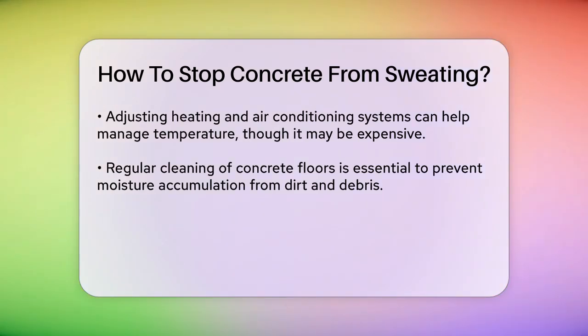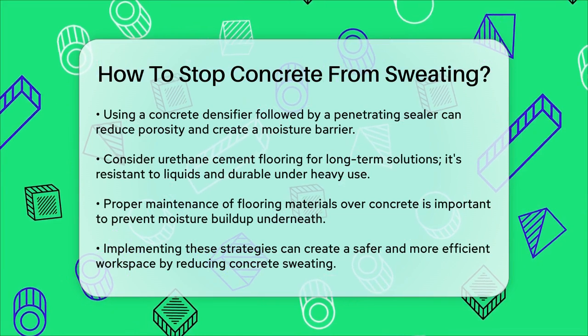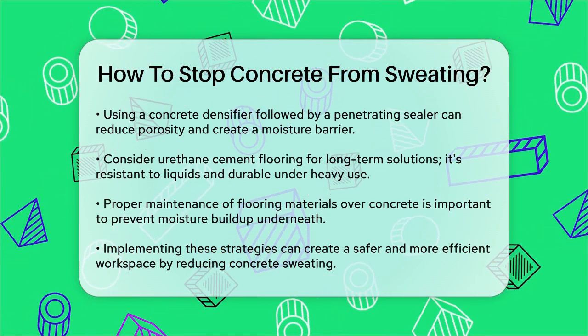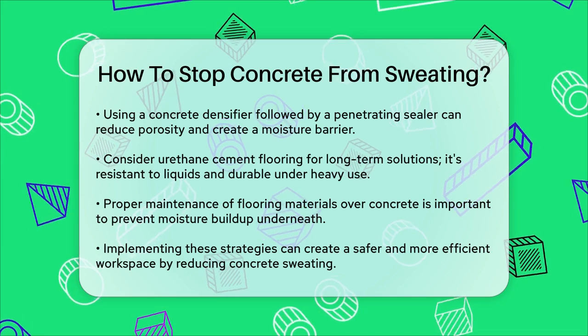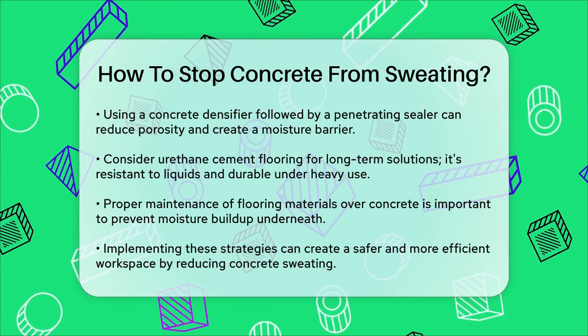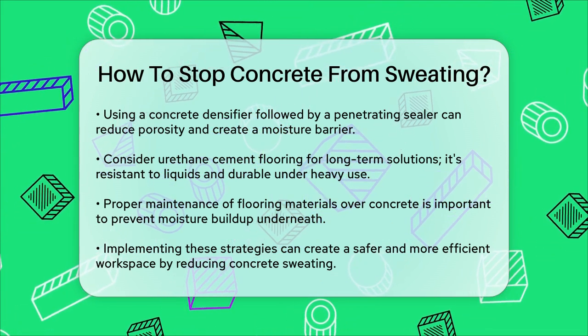For more long-term solutions, consider using urethane cement flooring. This type of flooring is impenetrable to liquids and provides a seamless, crack-resistant surface that withstands heavy foot traffic and machinery. Finally, ensuring that any flooring laid over the concrete slab is properly maintained is important. Moisture can accumulate under flooring materials like carpet, tiles, or vinyl, leading to similar issues.